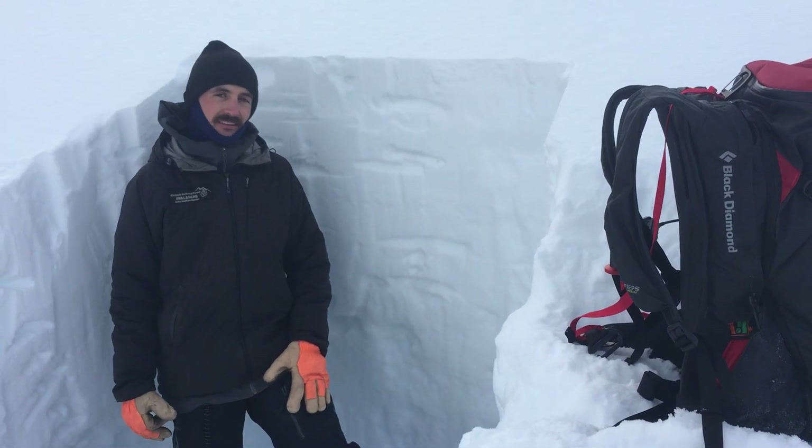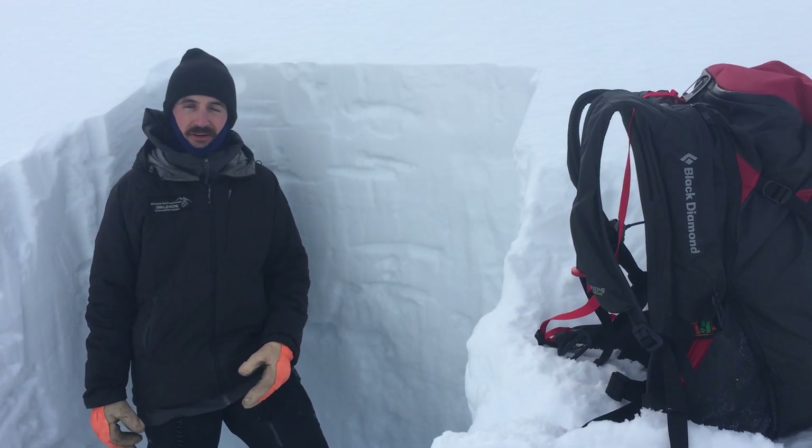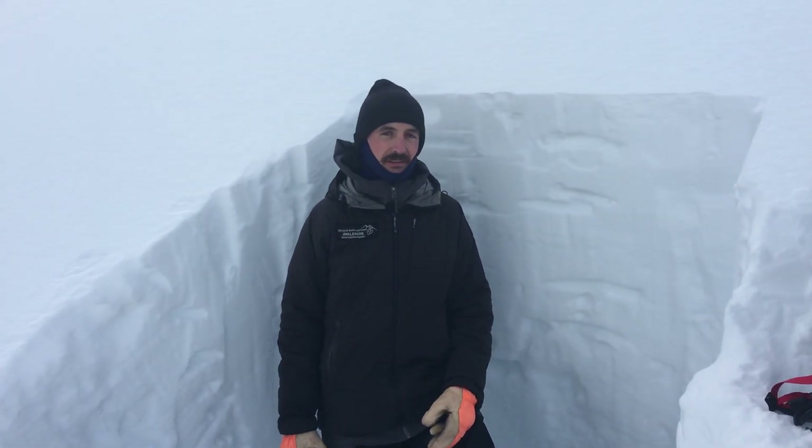Looking ahead, we're expecting another round of snow and wind tonight. With that, we'll probably see some more natural avalanches, and human-triggered avalanches will be likely as slopes continue to get loaded.